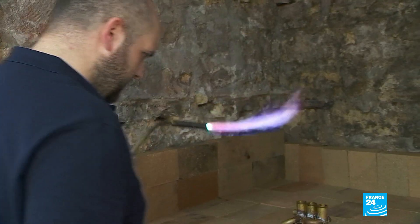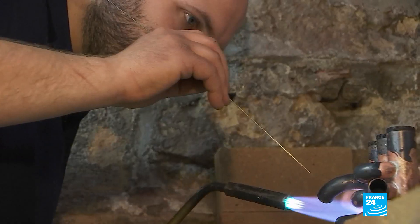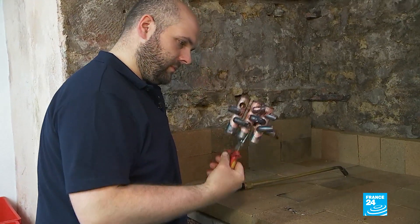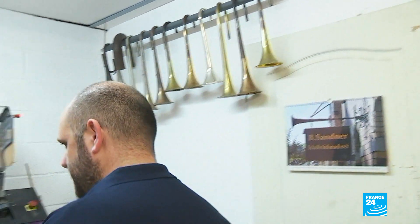For more tricky production processes, Jérôme has gone as far as inventing the tools he needs to make each individual part, like this piston block which is unique in the world. And these golden tubes, just 0.4 millimetres thick in places.